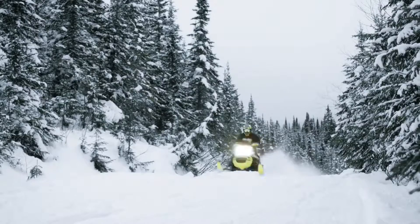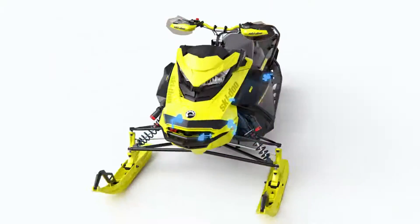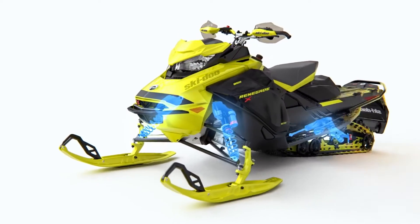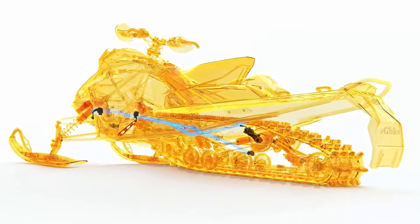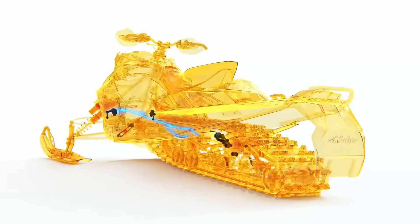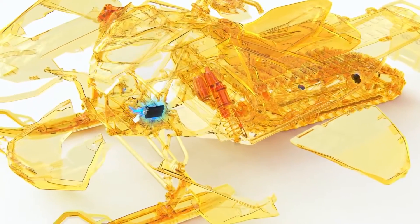Using five strategically placed sensors matched with electronically controlled KYB Pro SmartShox, this new system takes the ride to incredible new heights by instantaneously reading the terrain and communicating that information to the Suspension Damping Control Unit, or SDCU software.